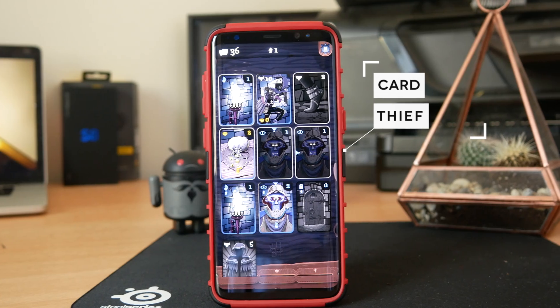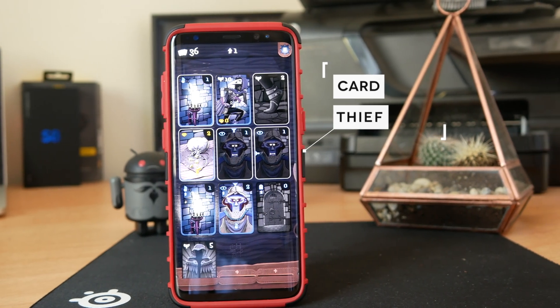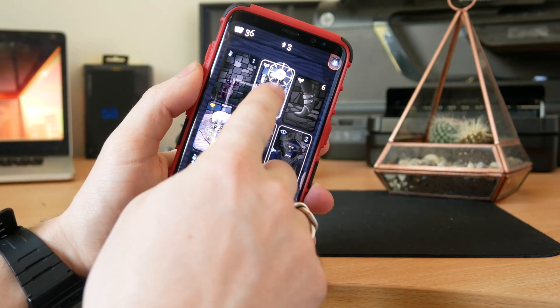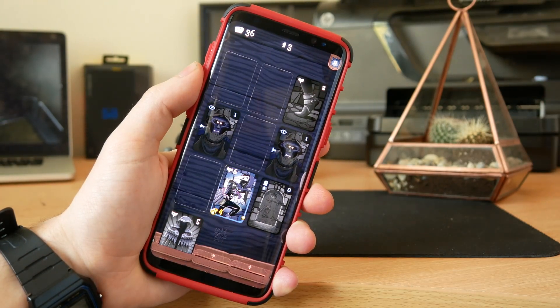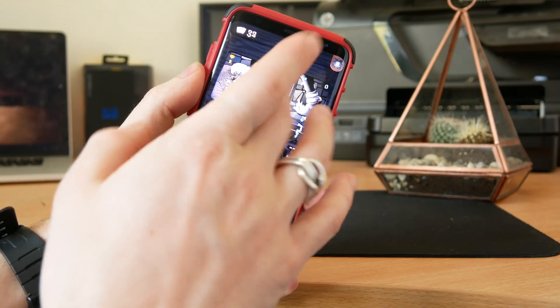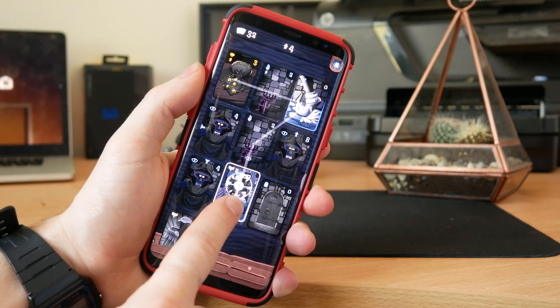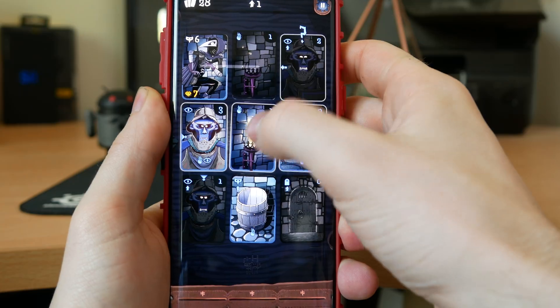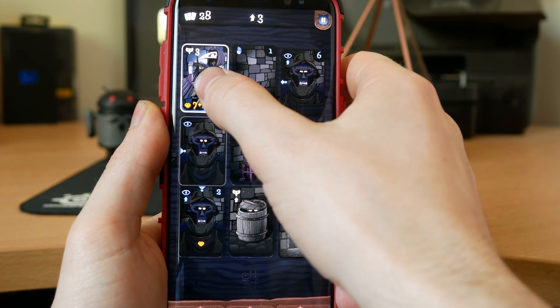Next up we have a game called Card Thief. I don't normally like these solitaire-style games, but there's something about the graphical style and general aesthetic that makes this really compelling. You're a thief and you have to move around avoiding guards and collecting treasure using stealth points. The mechanics are a little complicated to start with, but it gets very addictive very quickly — it's one of those games that's really good to play if you're waiting for a bus or have five minutes to spare.